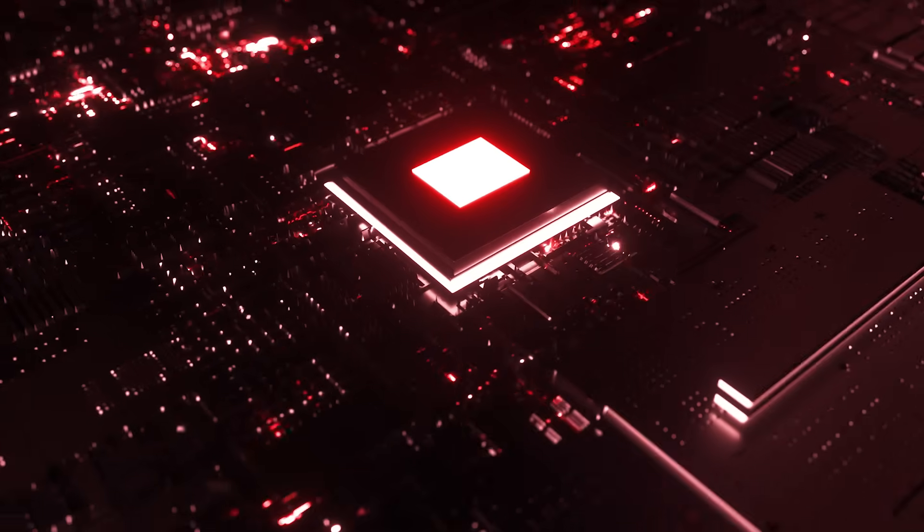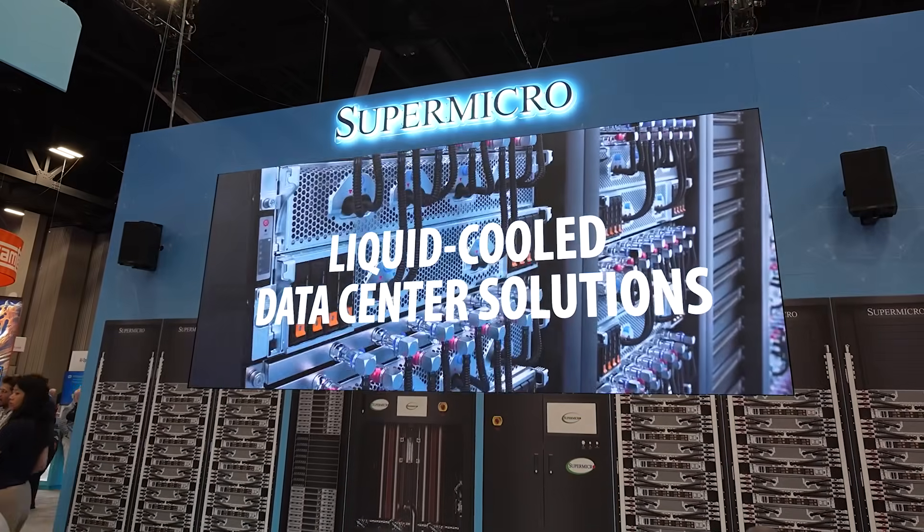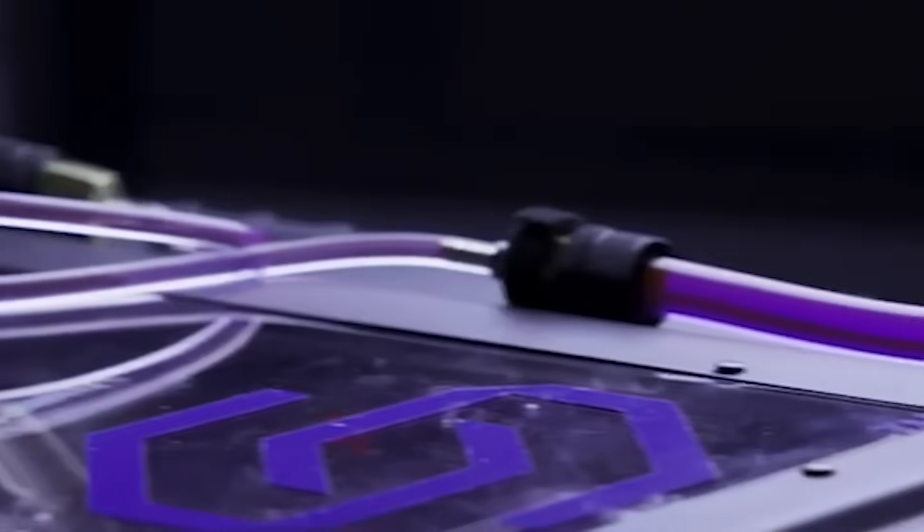Air cooling is effective enough for high-performance computing and early AI, but as AI workloads grow hotter and denser, everything is getting more and more power hungry — to the point that air cooling is starting to reach its limit.